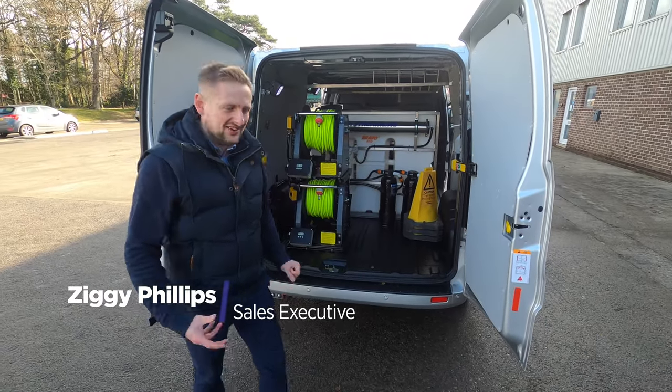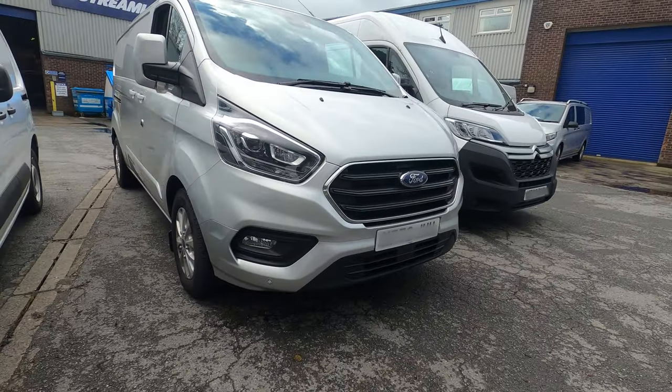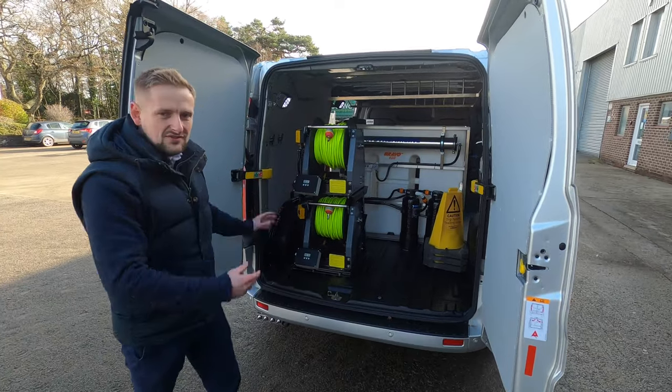So you've seen the smaller van, the Citroen Berlingo. Let's see what a medium size van offers you. What we've used as an example here is a Transit Custom — this is the L2. This has been fitted with a 650 litre system.